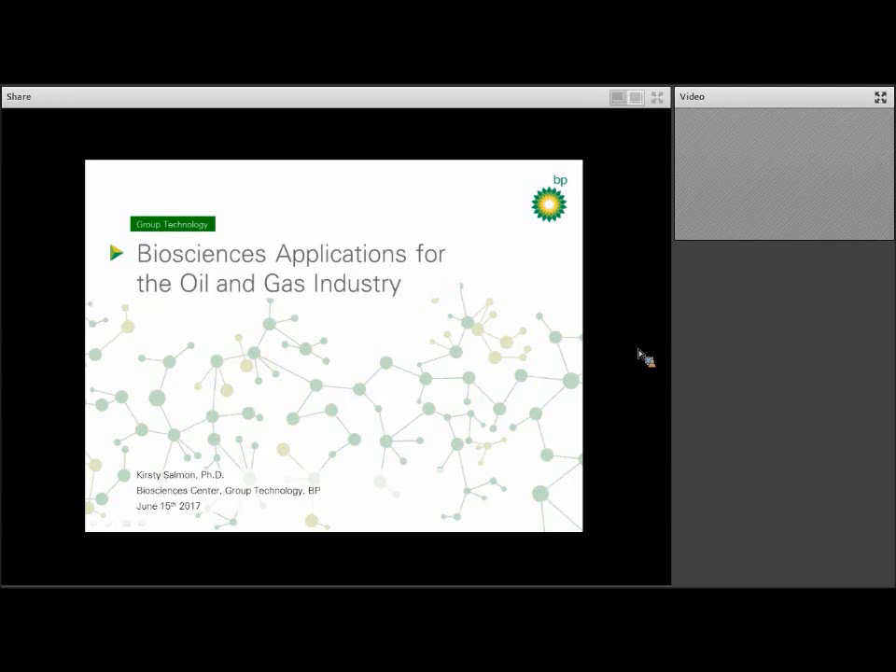Thank God for the opportunity to highlight BP's Bioscience Center for the ICAN Network, as well as talk to you about how biology plays a role in the oil and gas industry.